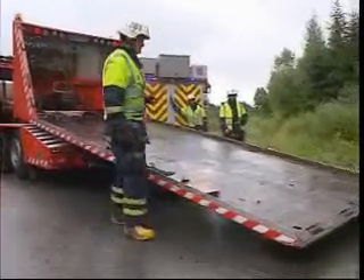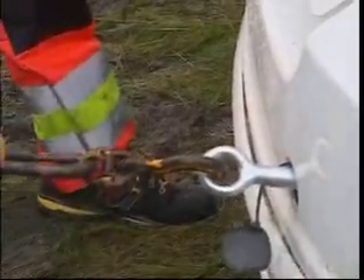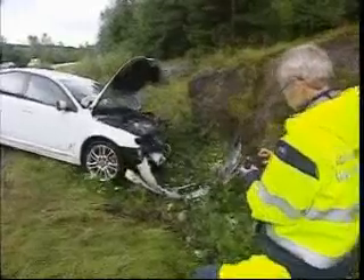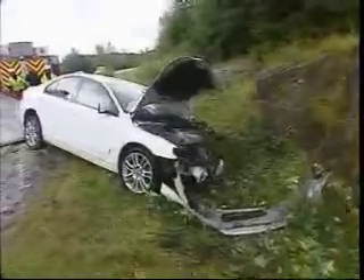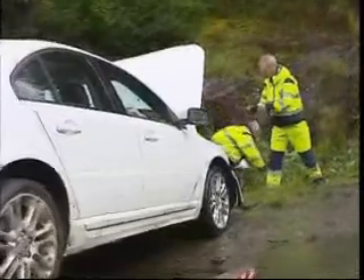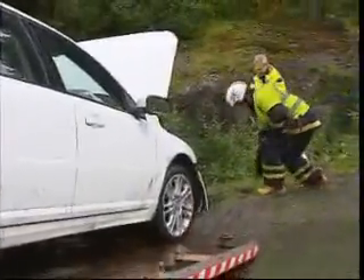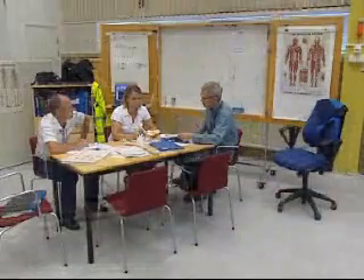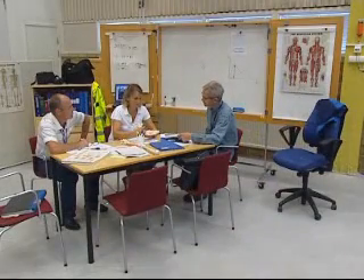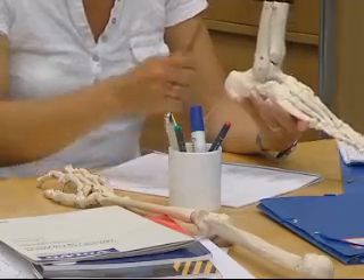Every year, Volvo Traffic Accident Research investigates some 100 traffic accidents. Very quickly after an accident occurs, investigators are called in by the emergency services in order to start their investigations at the scene of the accident and produce a preliminary report. Thereafter, considerably more comprehensive investigation operations begin in order to find solutions that can reduce the number of serious personal injuries.